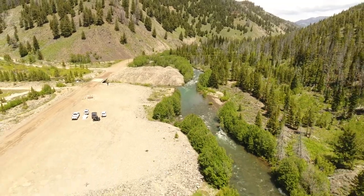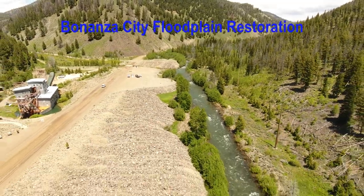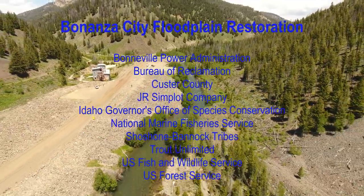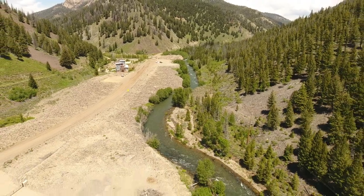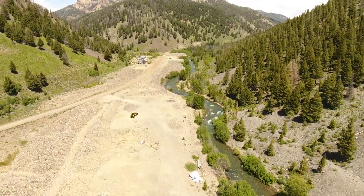The Yankee Fork Valley has seen some major changes over the past 200 years. In the 1800s and for centuries before, Shoshone and Bannock people hunted salmon in the river. In the late 1800s, miners panned for gold, and in the mid-1900s a floating gold dredge left much of the valley bottom laid out in windrows of exposed gravel called dredge tailings.